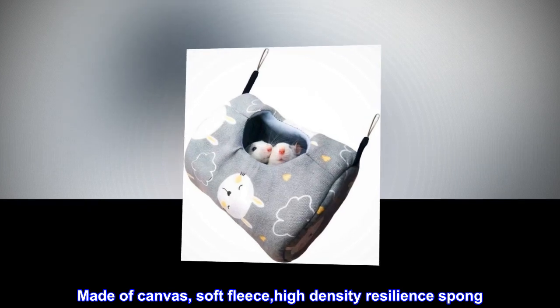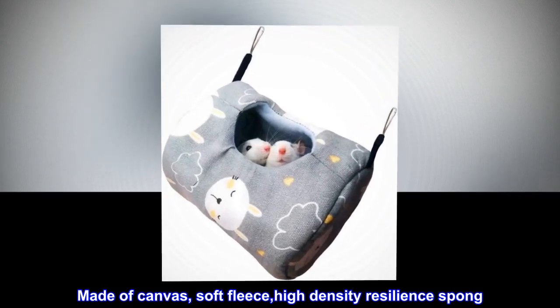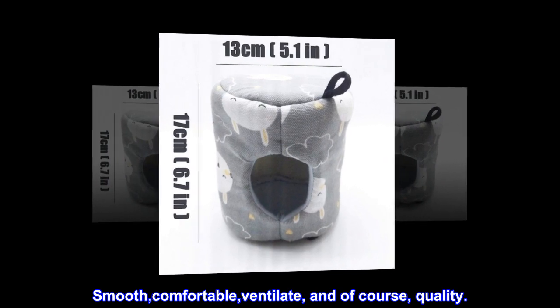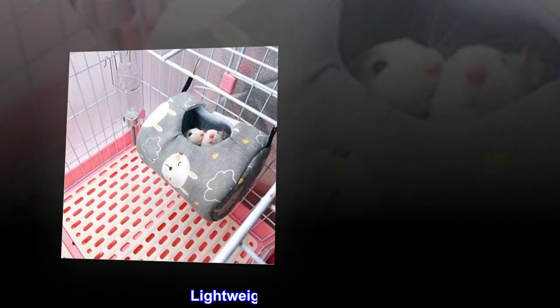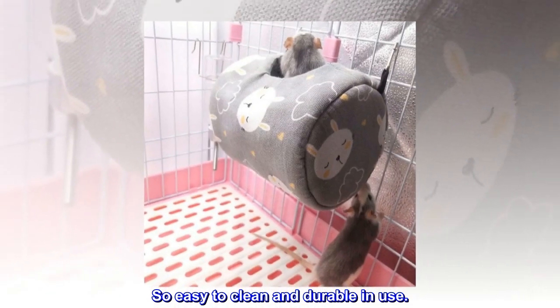Made of canvas, soft fleece, and high-density resilient sponge. Smooth, comfortable, ventilated, and of course, quality. Lightweight and practical. So easy to clean and durable in use.